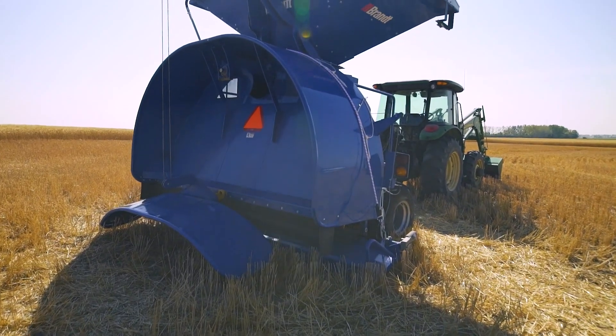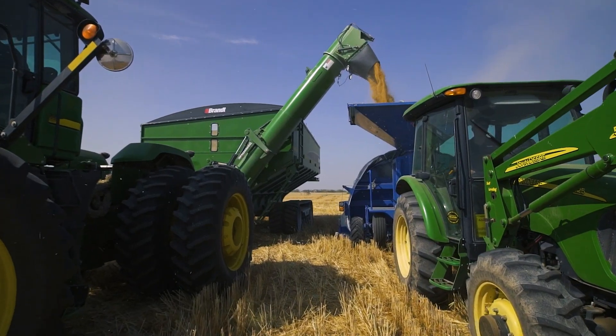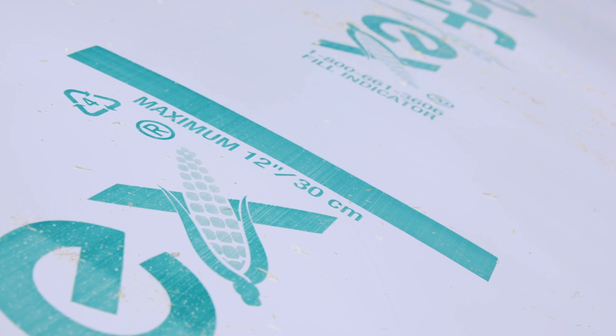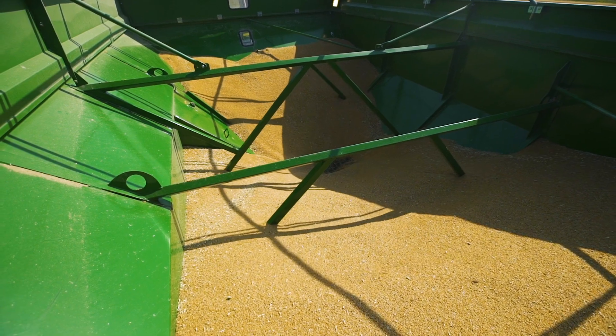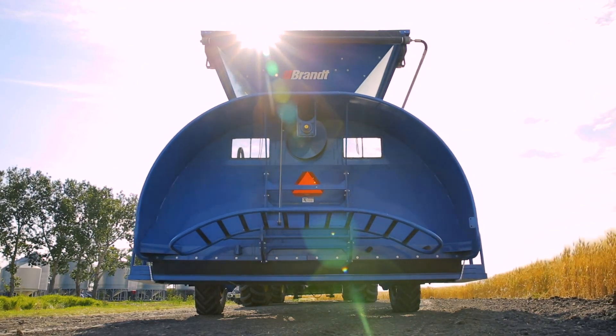Our wider one piece tunnel distributes grain more evenly, ensuring that your bags are filled to capacity consistently, maintaining the ideal shape, reducing stress on the bag, removing excess oxygen and protecting your crop.